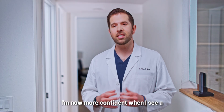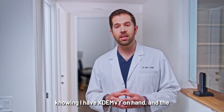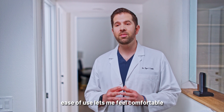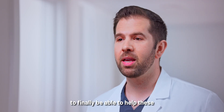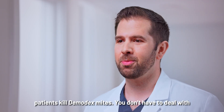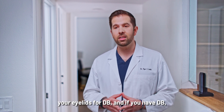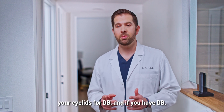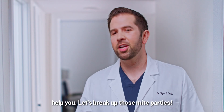I'm now more confident when I see a patient in my practice with Demodex Blepharitis, knowing I have ExtenV on hand. The ease of use lets me feel comfortable that it's a simple six-week treatment. It's a great feeling to finally be able to help these patients kill Demodex mites. You don't have to deal with Demodex Blepharitis on your own. Visit an eye doctor who can assess your eyelids for DB, and if you have DB, your doctor can determine if ExtenV can help you. Let's break up those mite parties.